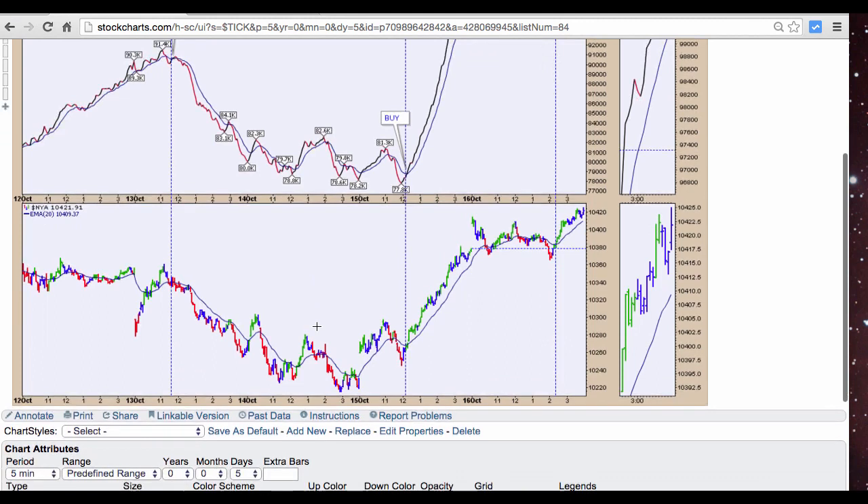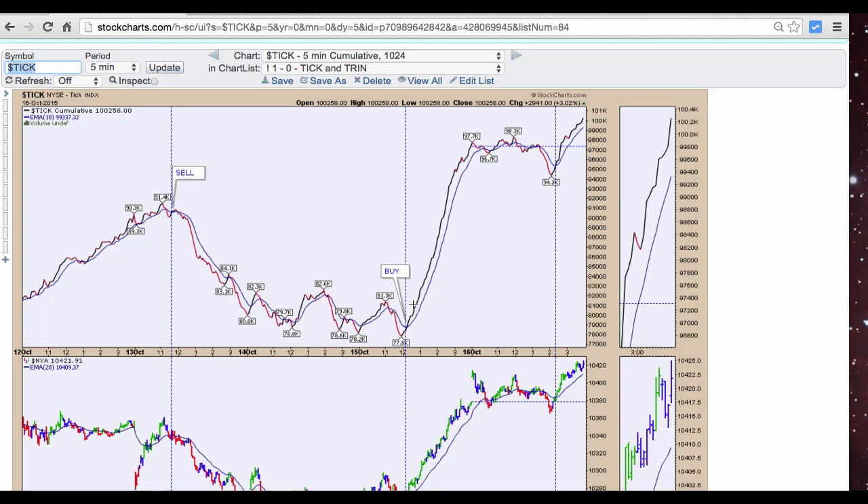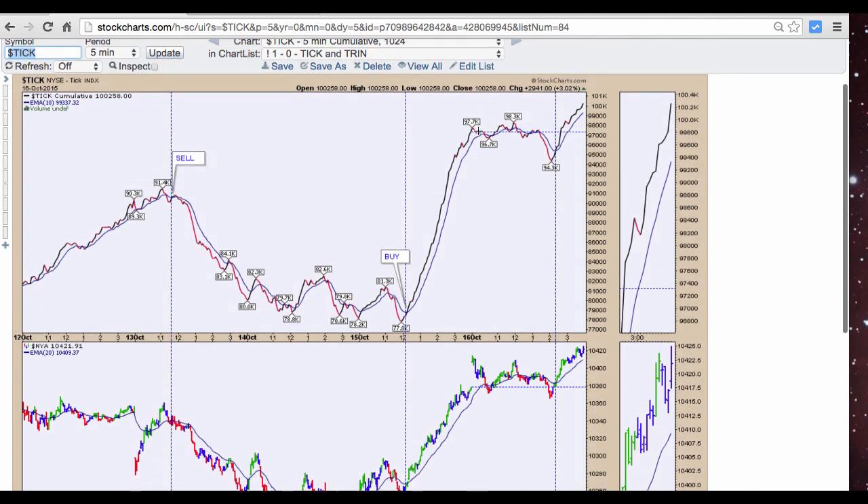On Wednesday price action started to move sideways. We see tick cumulative moving sideways as well. It didn't give us much of a signal, but we could tell by utilizing some other indicators that we would probably see a buy signal near term. We got a crossover, price moved above the 20 EMA as we see here, and we had a long signal.